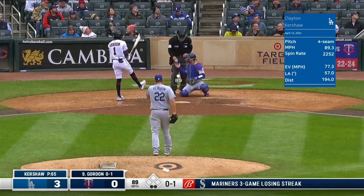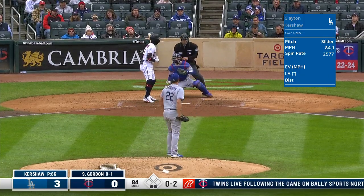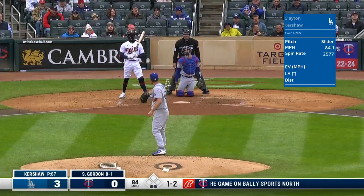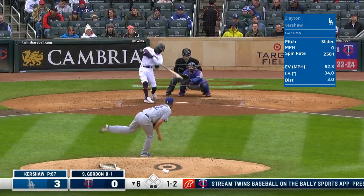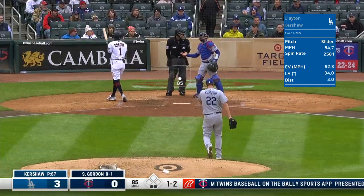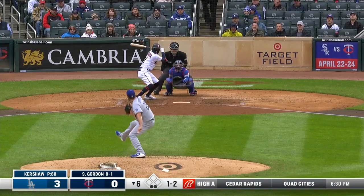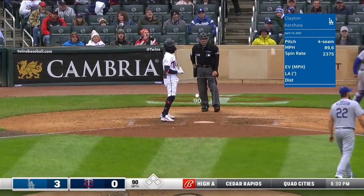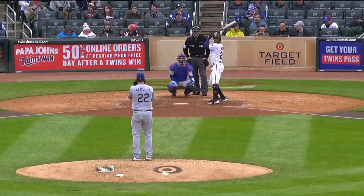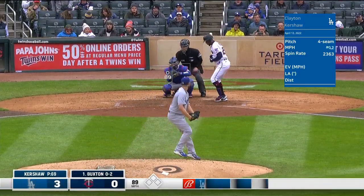Two strikes now to Gordon. Looks like it's going to be a slider. Fouled away — missing inside. Got a piece. Called third strike — the first called third strike for Kershaw. Two-thirds of those outs via strikeout, including Buxton twice.